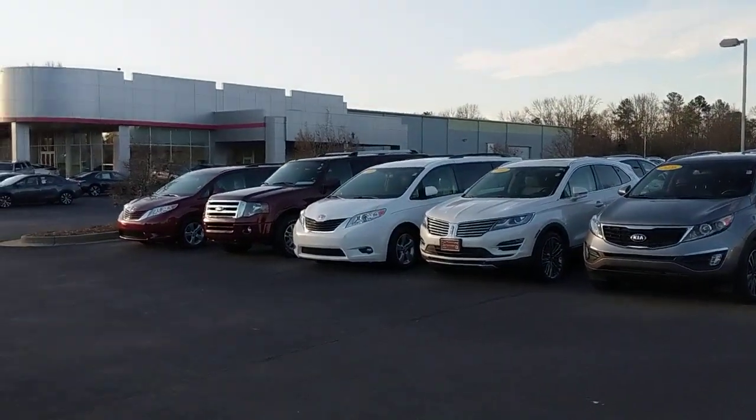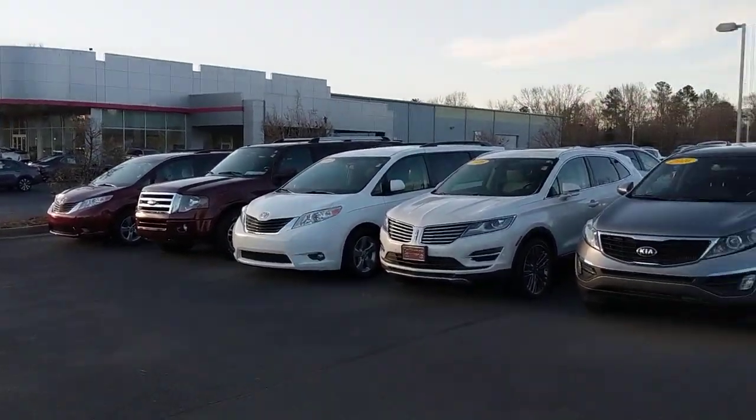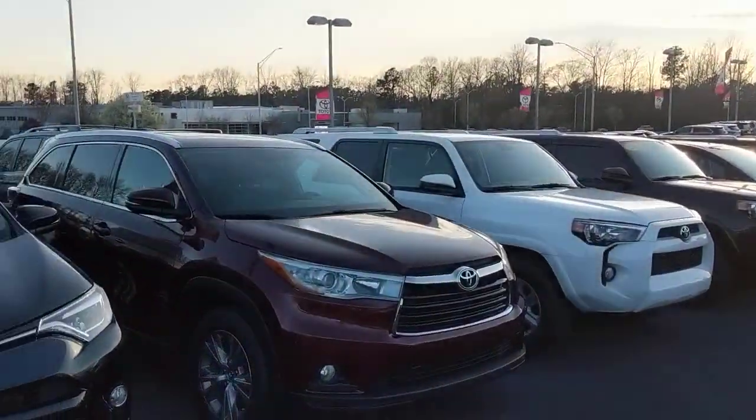Great on the vans — big ones, small ones, medium, whatever you're needing, third row or not. Bigger, V8, V6, four cylinder — just a little bit of everything.